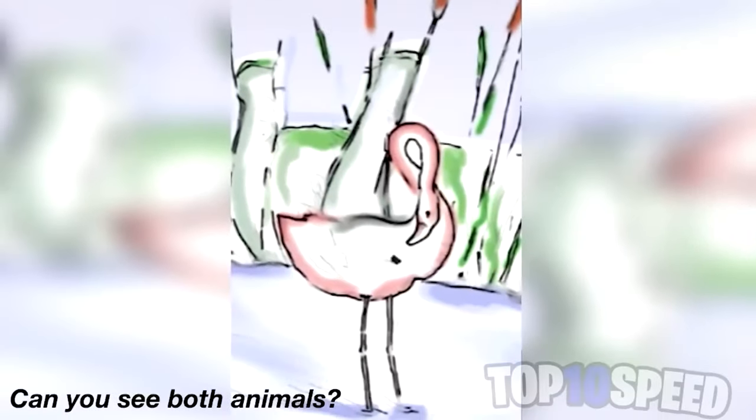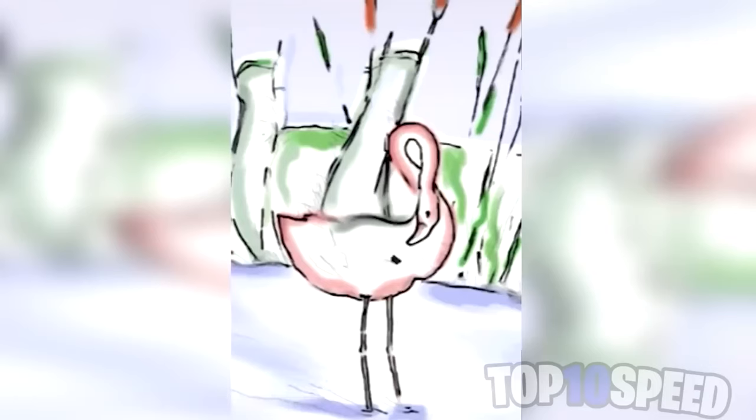There are two animals hidden in this picture. One of them is probably really easy to see, but only 1% of people are actually able to see the second animal. Comment down below what the two animals are. The first animal is pretty obvious — it's a flamingo — but the second animal is actually an elephant. I just flipped this photo upside down and the elephant is probably a lot easier to see now.